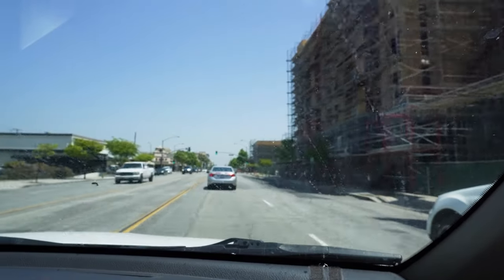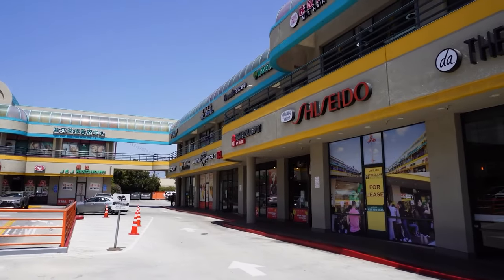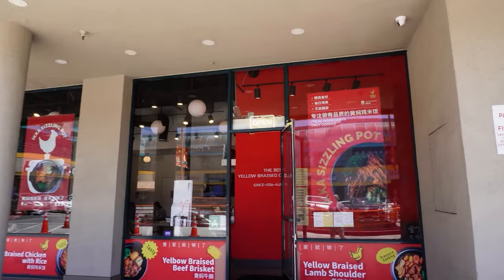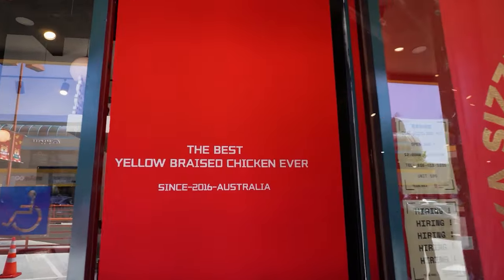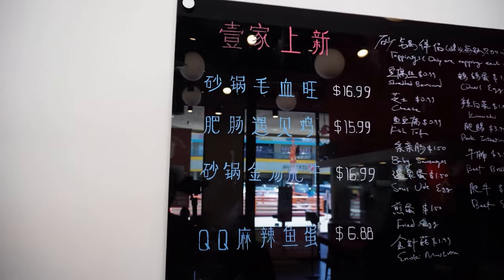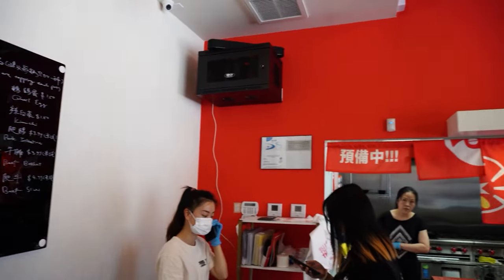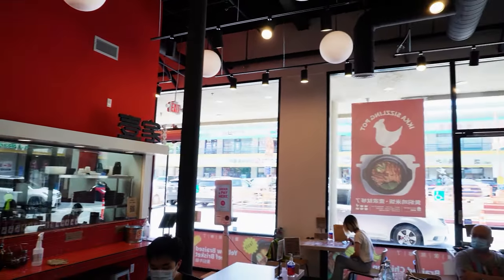If you don't know what braising means — braising is a combination of cover roasting and steaming. The food to be braised is first browned in a small amount of fat in an open pan, and then it is cooked further with the pan covered. Meats are frequently braised over a bed of vegetables. A small amount of liquid may be added after browning is completed. And if you disagreed, this is what I found on Google, so don't come at me with your hateful comments.